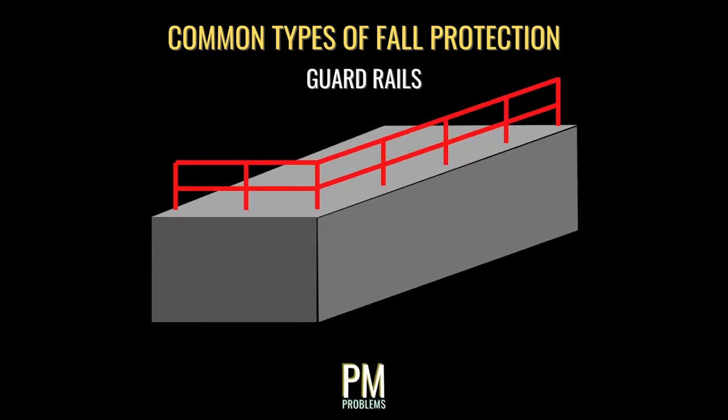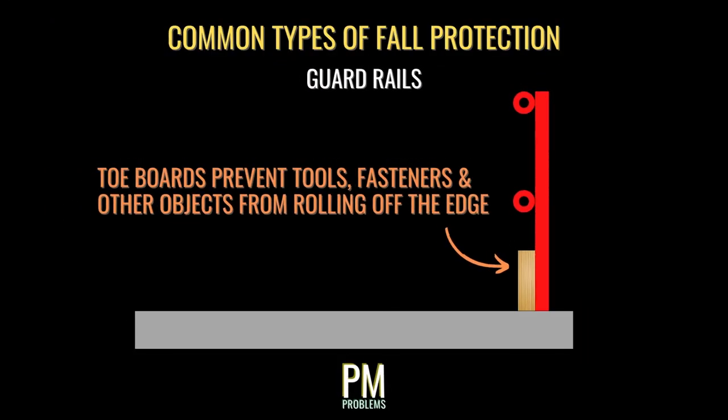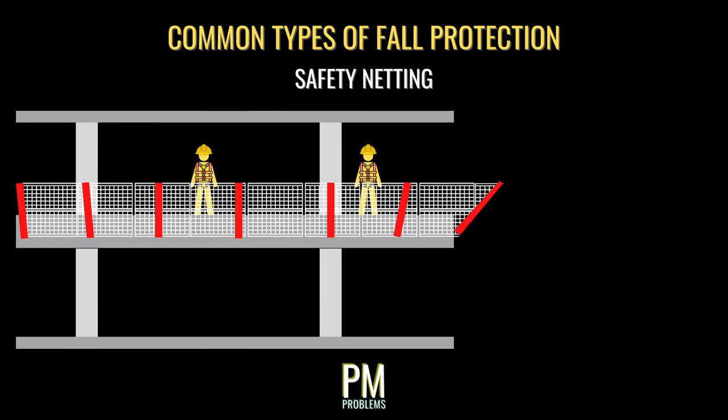Another commonly used form of fall protection is the guardrail. Railings installed along the leading edge of a drop-off significantly reduce the likelihood of a fall, so long as they're built to regulation and not climbed on. Wherever work is taking place, railings should ideally include toe boards along the surface level to prevent tools, fasteners, or other objects from rolling off. A third form of fall protection is personal safety netting, which is installed along the edge or just below an area where personnel will be working. These netting systems are engineered to catch a person in the event of a fall and serve well as a secondary form of protection.